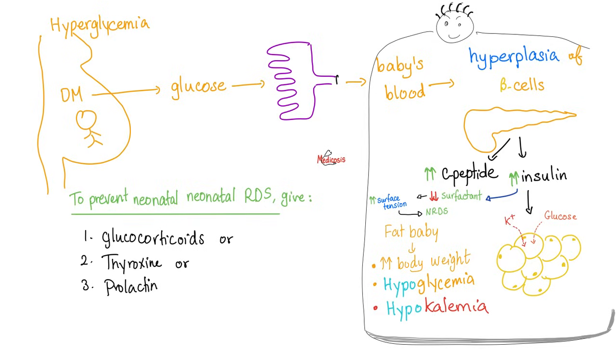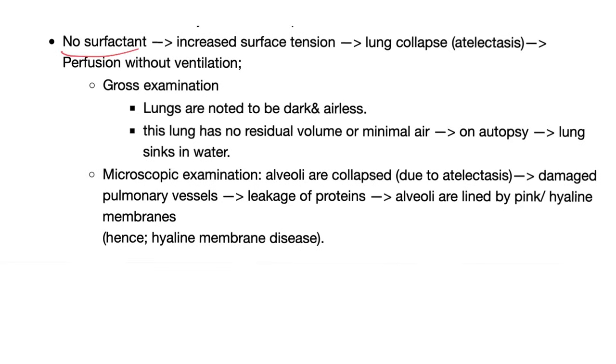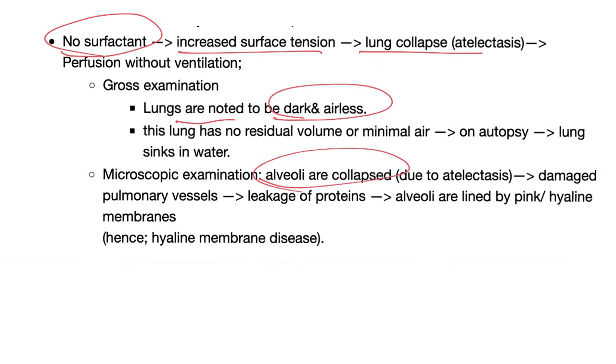That's why the treatment of neonatal RDS includes giving steroids. In neonatal RDS there is no surfactant, so surface tension will try to collapse your lungs. Your lungs are dark and airless, your alveoli have collapsed — aka atelectasis. Protein is going to leak out of the vessels, and since protein is pink under the microscope, that's why we call it hyaline membrane disease.